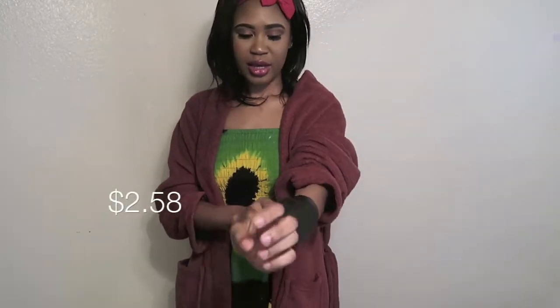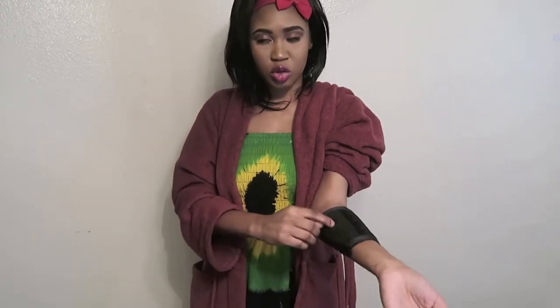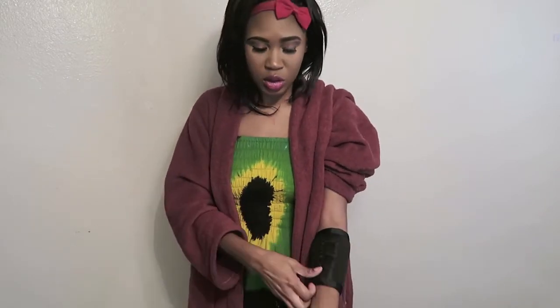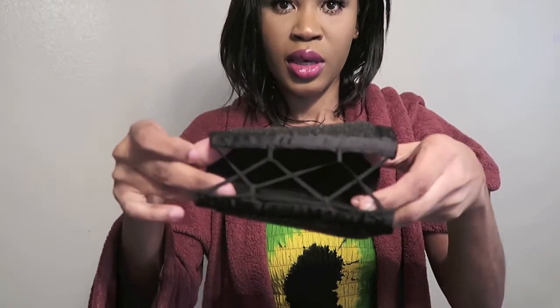The next thing I got is this brush cleaner. Basically, if you're going to use one makeup brush, you just use this thing right here, twirl it around, and the eyeshadow is supposed to come off so you can reuse the same brush without washing it. I will be listing the price on the screen, so check that out and the links will be in the description box.